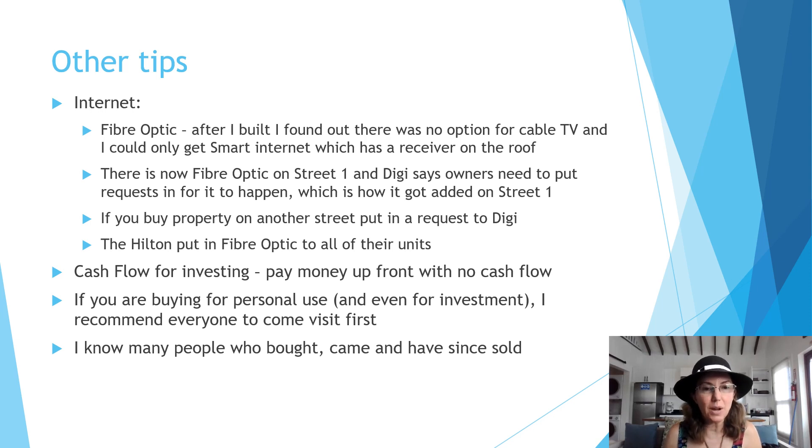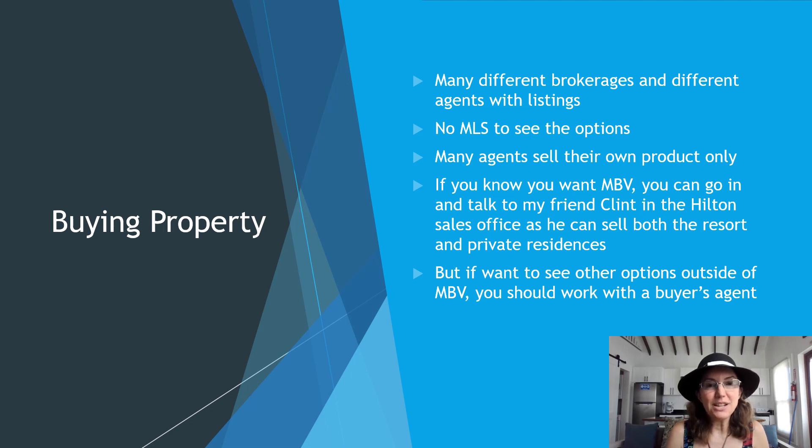I love it here, but not everybody does and some people want something different than what they actually bought. After a while of living here, I actually decided to put tenants in my property and rent somewhere else, because I prefer to live in a community with other long-term renters and owners. Everyone's different and you won't really know until you're actually at the place. As I've mentioned many times on my channel, there are many different real estate brokerages in Belize and many different agents with listings, and there's no MLS to see all the options.